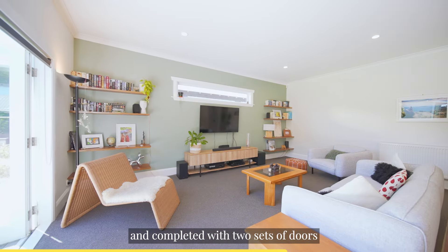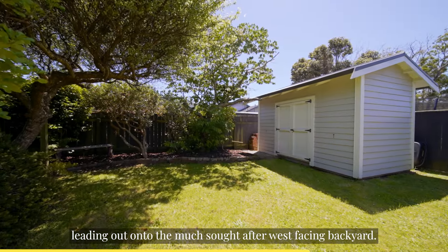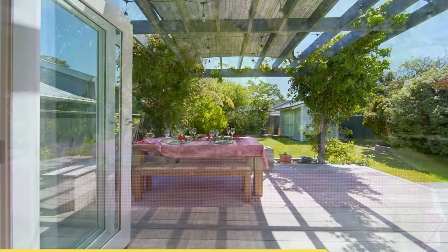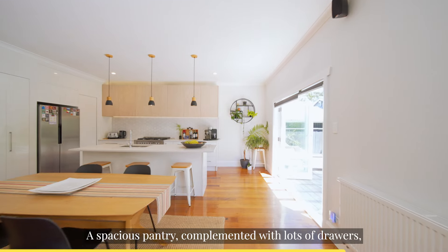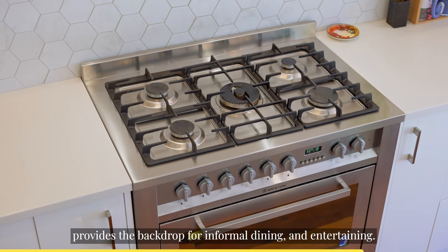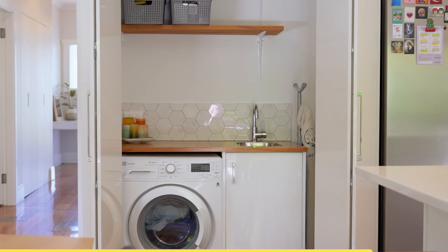Nothing has been spared in the open plan living, extending the full width of the home and completed with two sets of doors leading out onto the much sought after west facing backyard. A spacious pantry complemented with lots of drawers plus a beautiful stone island provides the backdrop for informal dining and entertaining.